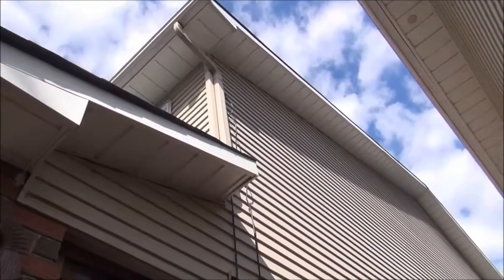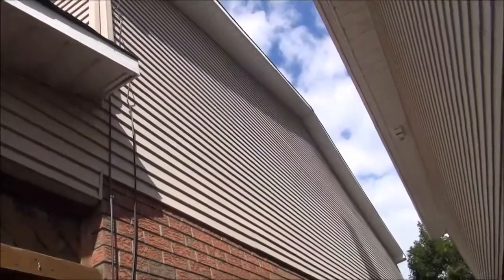He'll take a look at your soffits to make sure they're well vented so that you've got adequate airflow going through your attic.